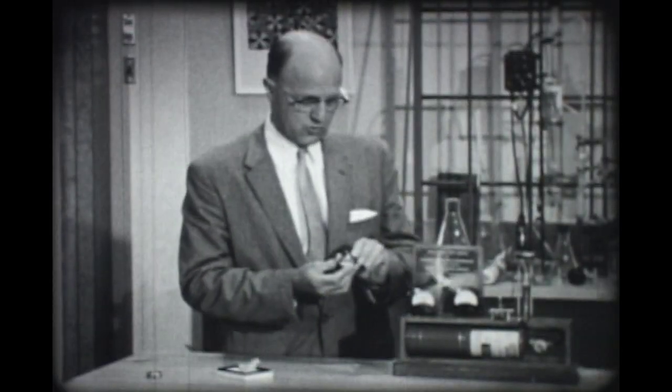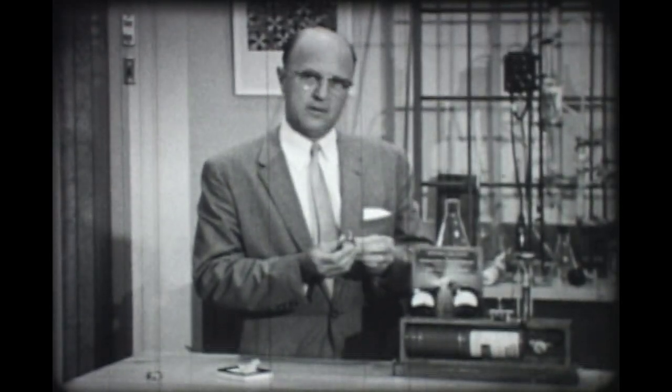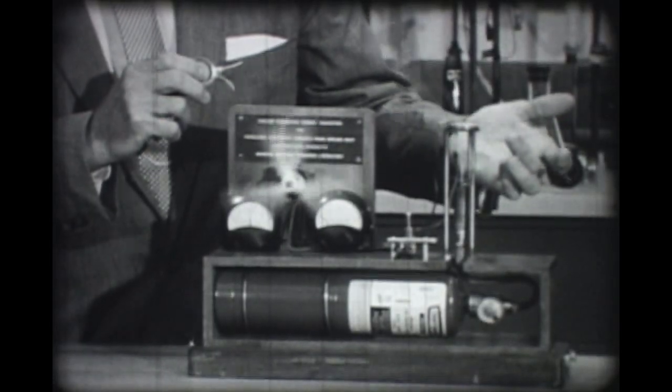The function is quite simple. In fact, the thermionic converter is probably the simplest method of creating electricity. We heat one of the metal disks on the bottom with a flame.